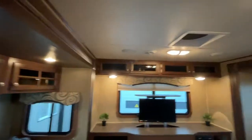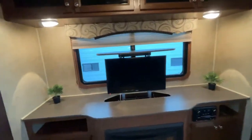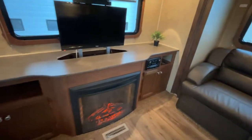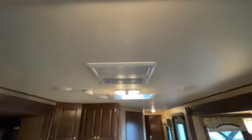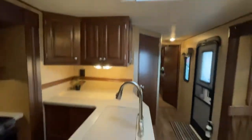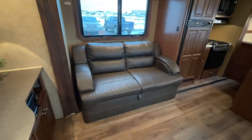There are pot lights throughout. The TV goes down with a remote control and puts away so you have a nice view of the back window. There are extra cabinets and an electric fireplace that throws off really nice heat. You get your stereo and all your remote controls, built-in speakers, and a fantastic fan in the living room. There is ducted air conditioning and even a skylight above the counter for extra light. You also have a pull-out sofa bed.